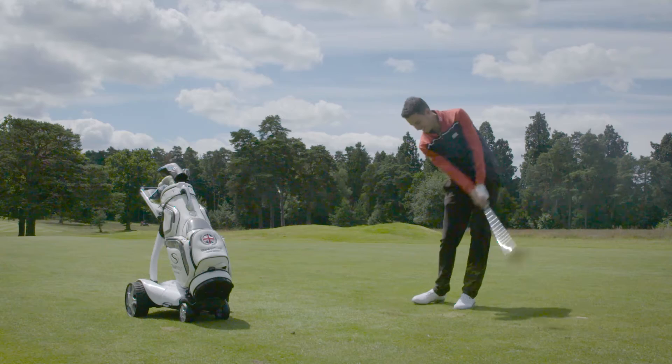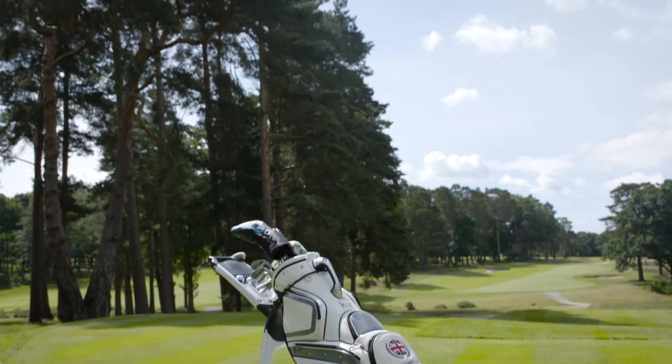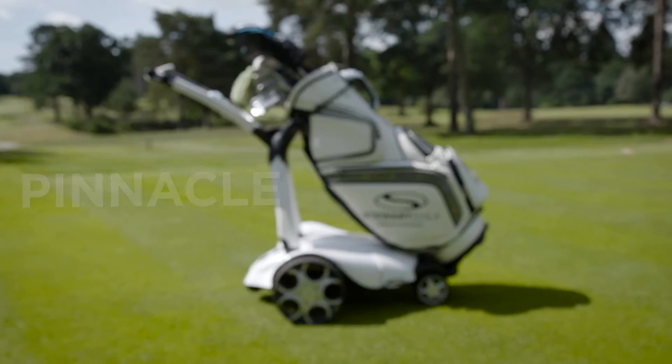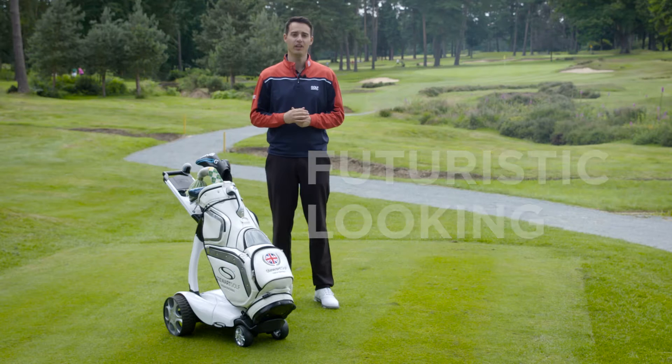For many years, British-based company Stuart Golf have led the way when it comes to electric trolley design. They're always pushing the boundaries to create new technologies to help golfers' rounds become more enjoyable and more fun. One of the most advanced of those electric trolleys is the X9 Follow model, which is handmade here in Great Britain and really does represent the pinnacle of electric trolley innovation.